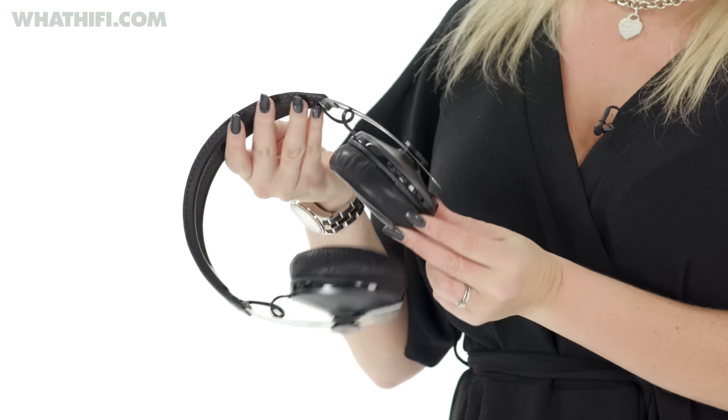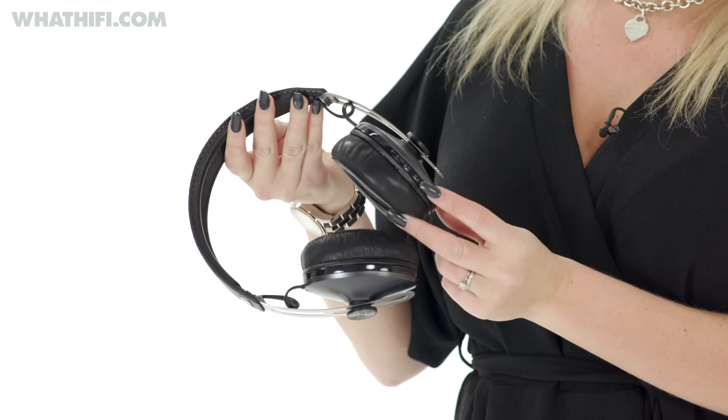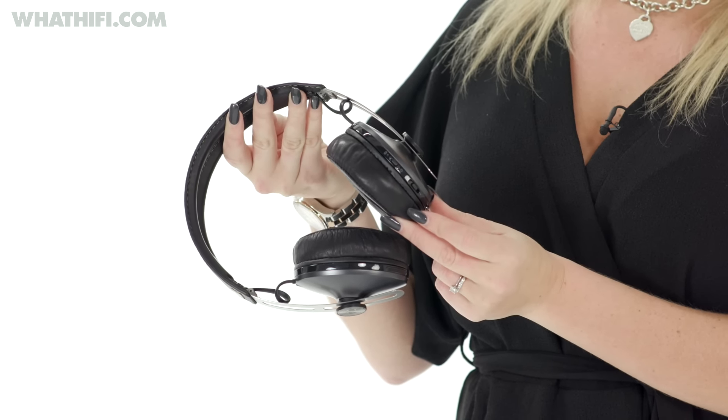Bass is weighty but detailed, the mid-range is clear and expressive, and the refined treble makes the best of all genres and recordings. Dynamically, they're no slouch either, handling fast volume changes with ease and keeping a tight leash on rhythms. It's a wonderfully enthusiastic, upfront presentation that really kept us hooked.